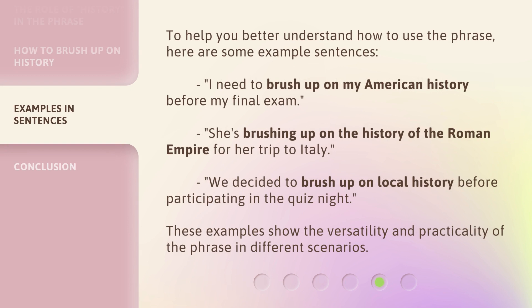To help you better understand how to use the phrase, here are some example sentences. 'I need to brush up on my American history before my final exam.' 'She's brushing up on the history of the Roman Empire for her trip to Italy.' 'We decided to brush up on local history before participating in the quiz night.' These examples show the versatility and practicality of the phrase in different scenarios.